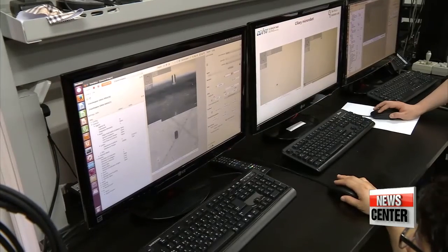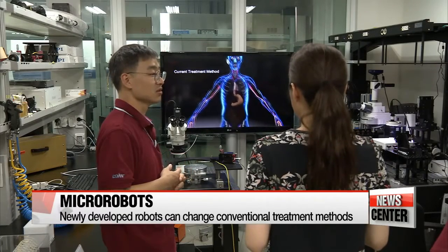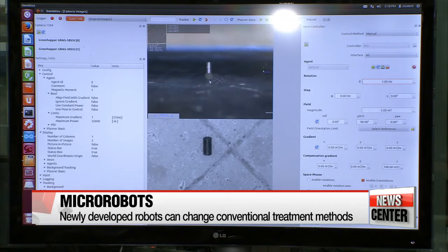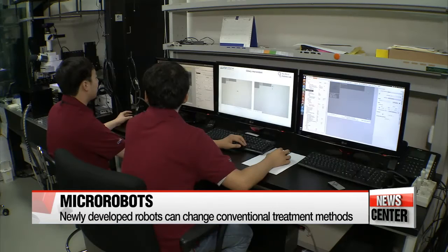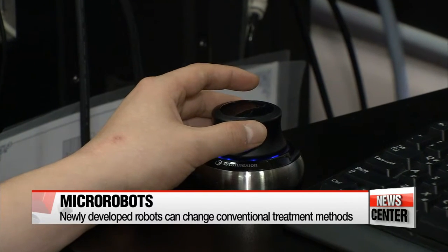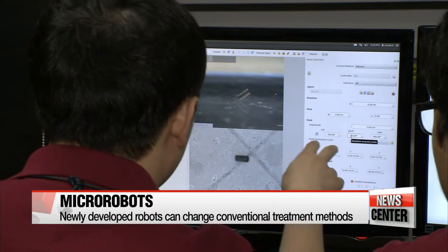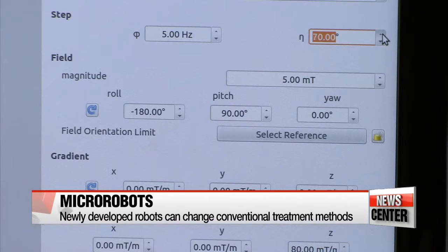Current medical treatment methods involve the injection of drugs into muscles or through the digestive tract, which then enable the drug to circulate the patient's body before it reaches the part that needs treatment. The problem, however, is that conventional methods cause various side effects, including weakening of the immune system and overdose. But with the remotely controlled micro-robot, the delivery of drugs is expected to be safer and more accurate, with the robot set to be removed from the body once it completes its mission.